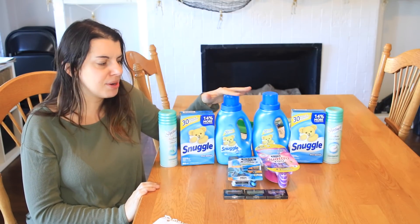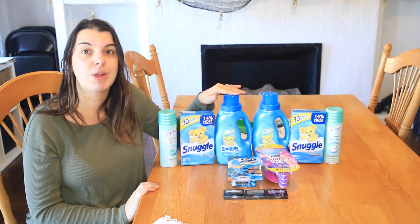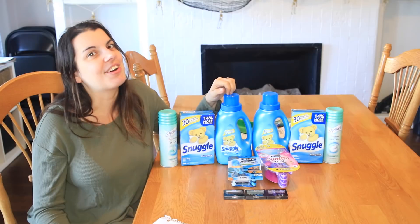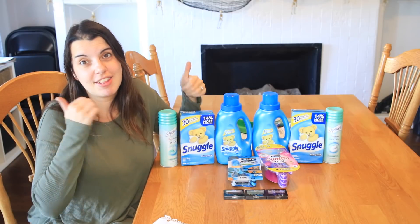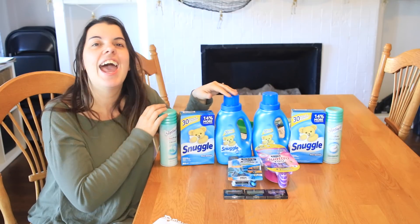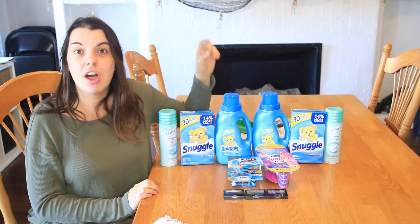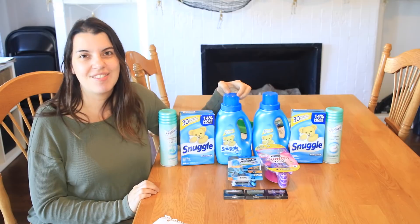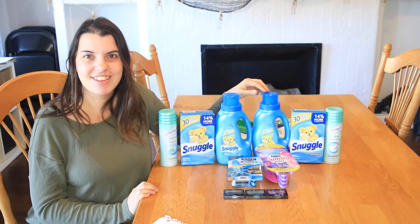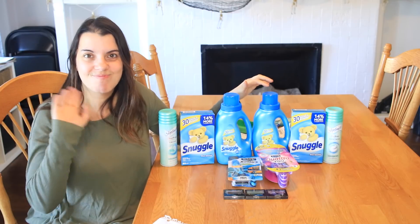So that was my haul for this week — pretty small, but some really good deals. I hope you guys enjoyed this video and found it helpful. If you did, please give this video a thumbs up; it really helps out my channel and gets the video shared more. If you're not already subscribed, please click the red button below to subscribe so you'll never miss another one of my videos. I love you guys so much and I will talk to you later. Bye!